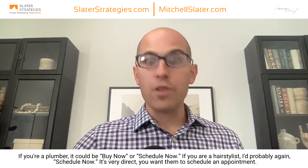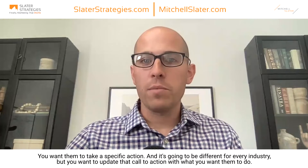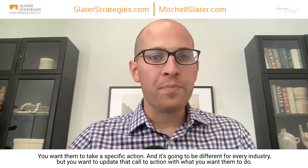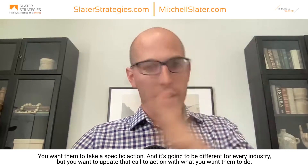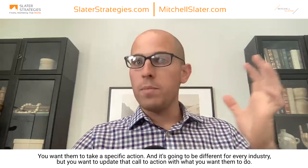If you're a plumber, it could be 'buy now' or 'schedule now.' If you're a hairstylist, I would probably say 'schedule now' — it's very direct. You want them to schedule an appointment, you want them to take a specific action. It's going to be different for every industry, but you want to update that call to action with what you want them to do. Then they will diagonally scan across the screen.